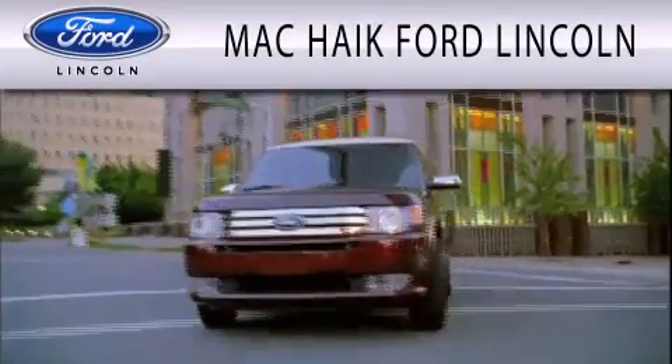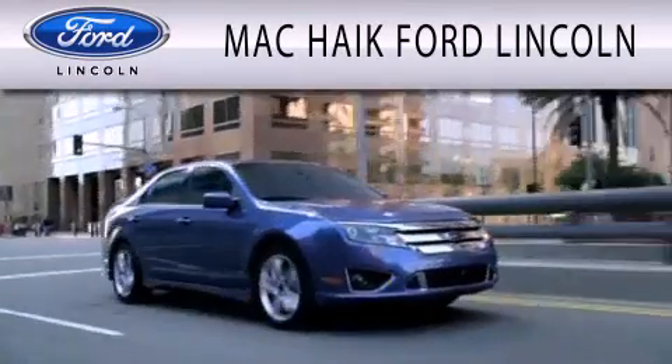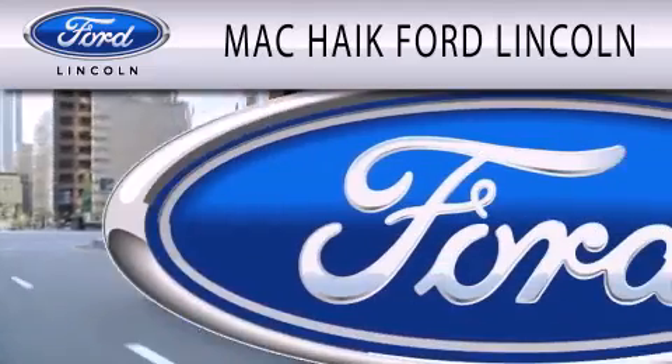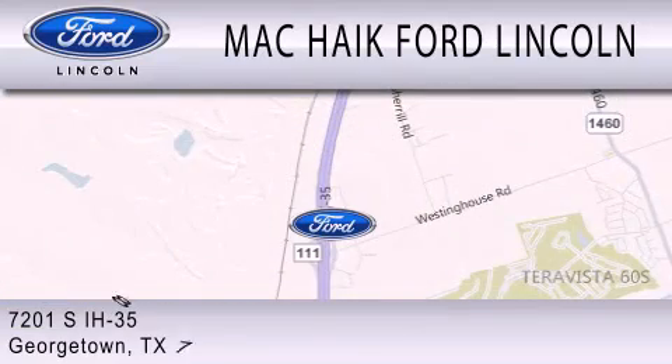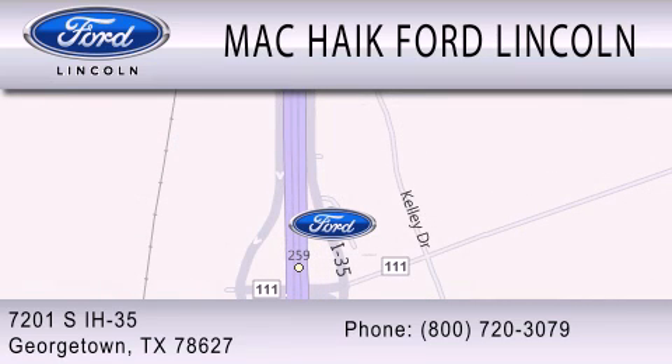Mack Hike Ford Lincoln is dedicated to doing everything possible to ensure that the experience you have selecting your next vehicle is as pleasant as possible. We're located at 7201 South Interstate Highway 35 in Georgetown. We'll see you soon. Have a great day!